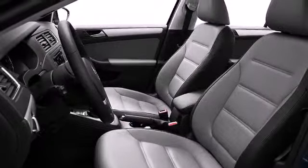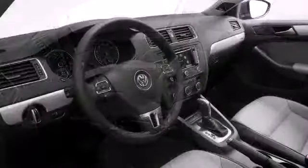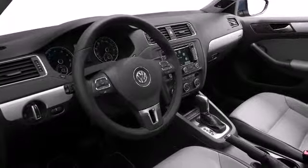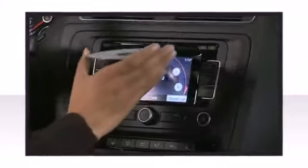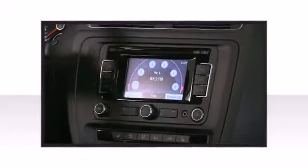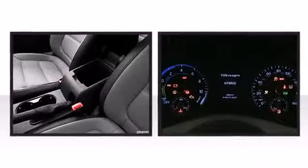Passenger comfort is a priority, highlighted by PVTech's leatherette seating surfaces and over three feet of legroom. Additional available features include heated seats, high-intensity discharge headlights, front fog lights, and others depending on your trim selection.